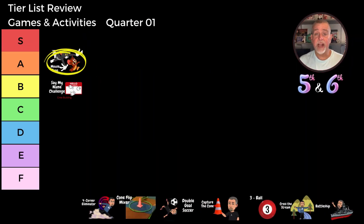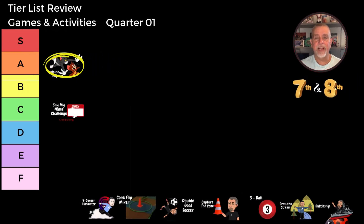For the fifth and sixth grade class, Mouse Trap earns an A tier rating. The students love the fast-paced action and the challenge of navigating through the mat mazes, which keeps them highly engaged and active. For the seventh and eighth grade class, it also earns an A tier rating. The older students enjoy the competitive aspects and often come up with clever strategies to outmaneuver their opponents. Overall, Mouse Trap is a fantastic game that promotes physical activity, quick thinking, and teamwork for both age groups.